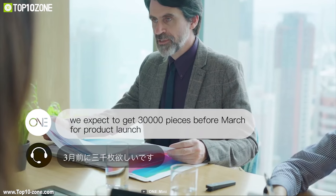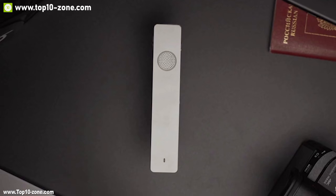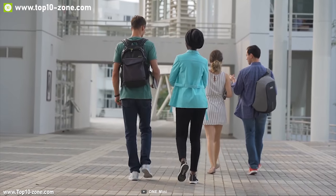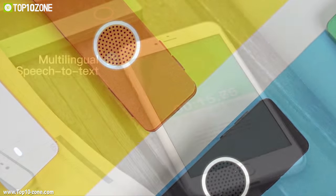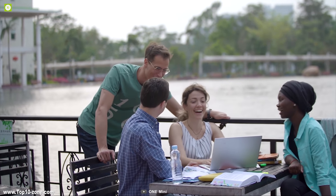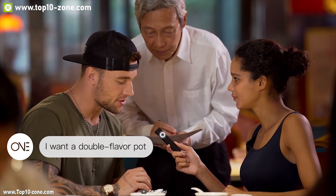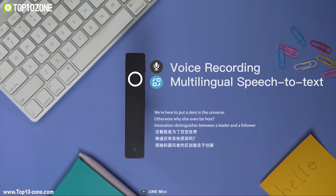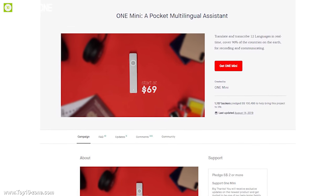With an internet connection, you can be connected with a professional online interpreter whenever and wherever you are within 30 seconds. It comes with a powerful battery providing up to 10 hours of runtime on a single charge and features a USB-C port for convenient charging. The One Mini comes with Bluetooth 5.0 connectivity, letting you connect to your smartphone to set source and target languages in advance. Once set up, you can use the One Mini as an independent device without taking out your phone. This device is going through its crowdfunding campaign right now.